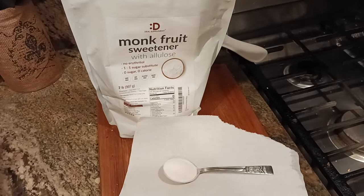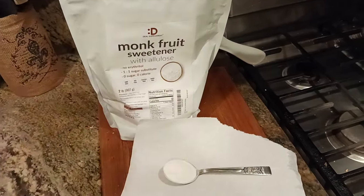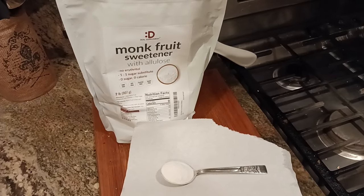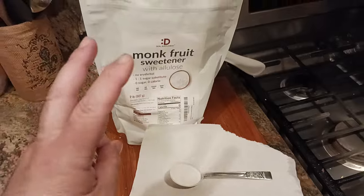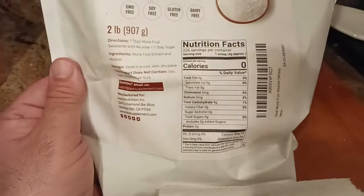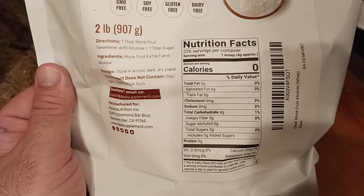But it tastes good. I would totally use this if you're one of those keto people that's looking for a sweetener and you don't want any quote-unquote sugar. Let's take a look at the ingredients — you can see what that's all about, the nutritional information, the facts and all that stuff.